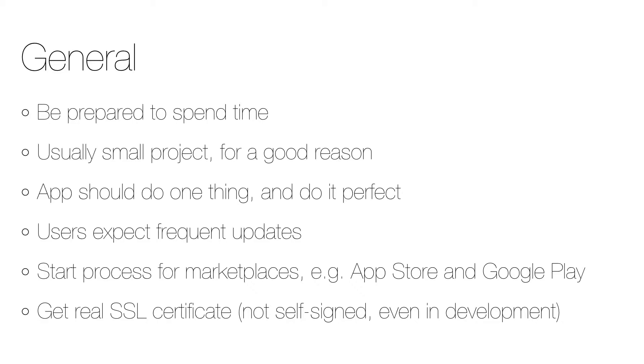First of all, everyone involved should be prepared to spend time and quickly respond when participating in the intense process of app development. Projects to develop apps are usually small, and for a good reason — the functionality should be specific. A good app should do one thing and do it perfectly, so this is definitely a case when less is more.